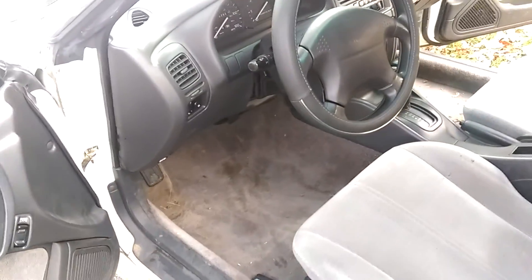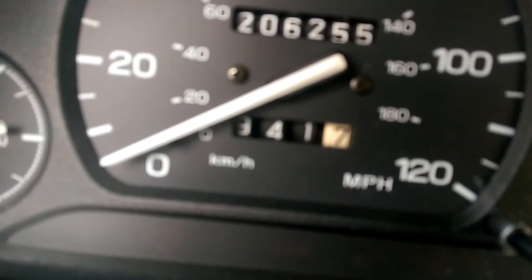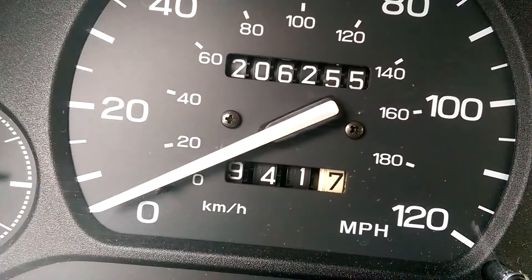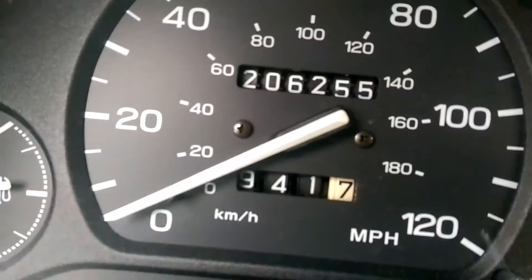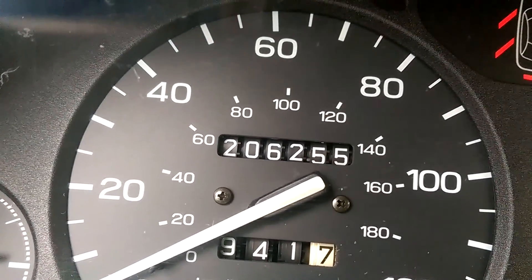I cleaned the interior — it's kind of dirty right now because I cleaned it a little while ago. You can see I've put 941.7 miles on it, which is not including the 10 miles I drove to bring it home, so it's at 206,255.